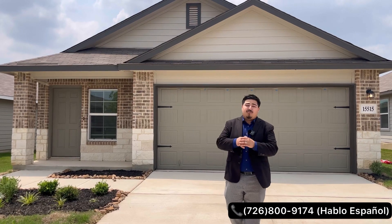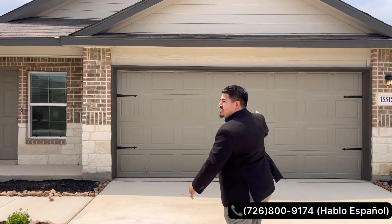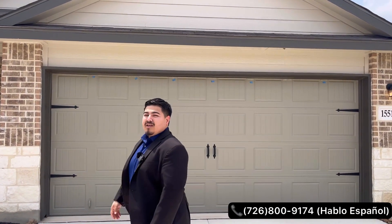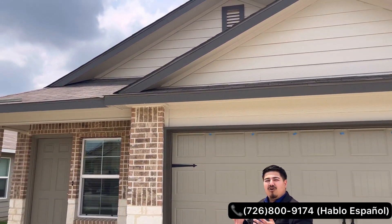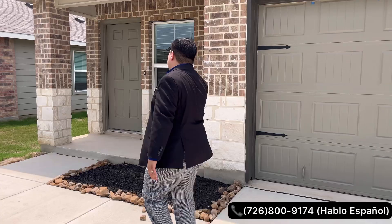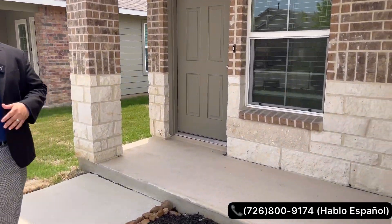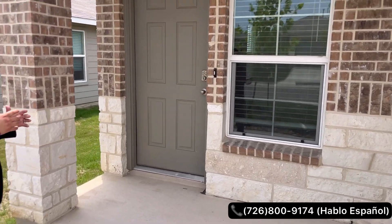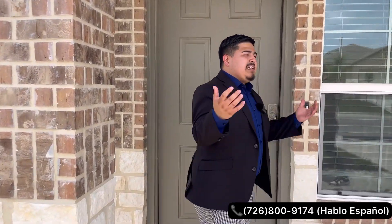Let's go ahead and dive into today's property tour. On the exterior elevation of the home you're going to have brick and stone — a nice colorway that really makes the brick and stone pop. You're also going to have a nice covered porch area where you can set some seats for the morning routine, read a book, drink a nice coffee, and feel that nice Texas breeze.